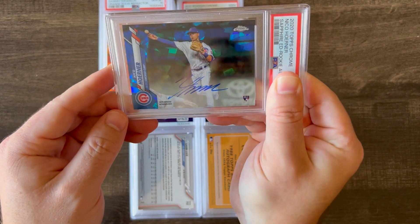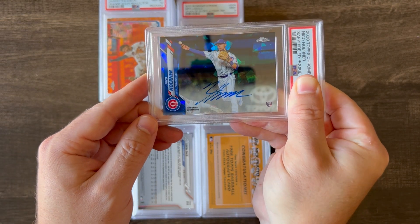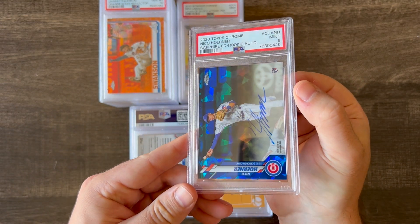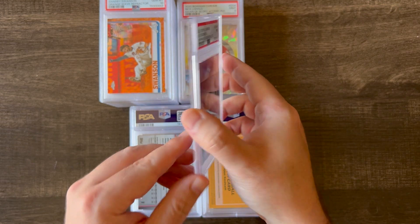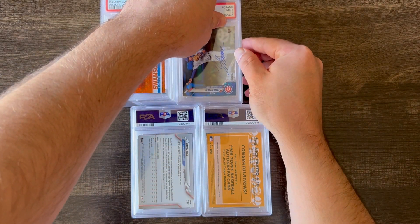Next up is a 2020 Topps Chrome Nico Horner — this got a 9. This is an on-card auto from his Sapphire rookie card. Got a 9 — I think a lot of these very minor surface issues probably.